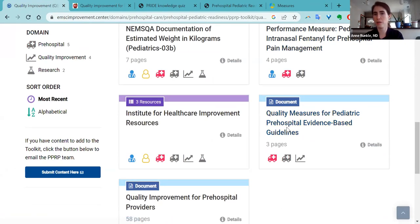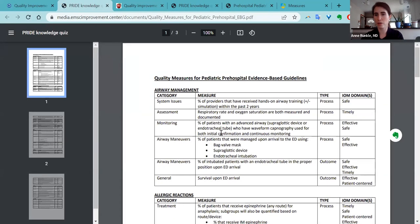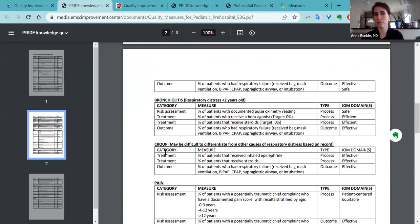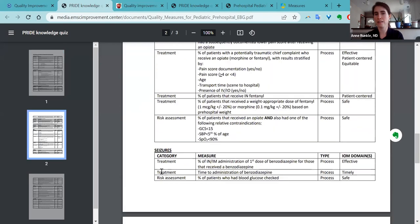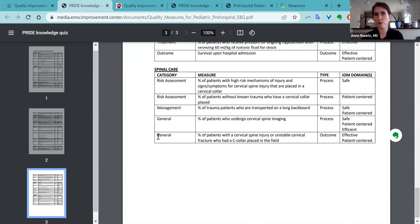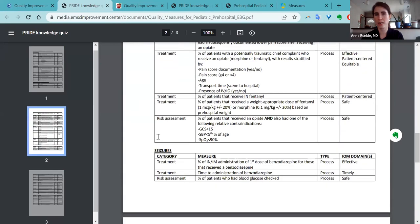What's hard is where do you start? You want to pick a quality improvement initiative that is actually achievable and measurable. The resource I want to highlight in the quality improvement section is the quality measures for pediatric pre-hospital evidence-based guidelines. These were developed by Manish Shah and are specifically for pre-hospital organizations who want to do pediatric specific QI projects. If you click on this, you'll get nine different categories of potential projects: airway management, allergic reactions, asthma, bronchiolitis, croup, pain, seizures, shock, and spinal care.